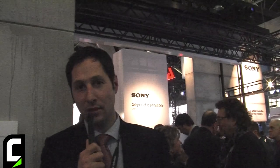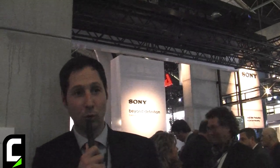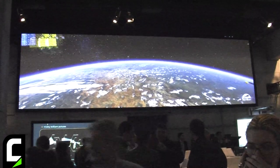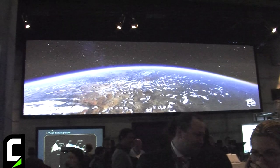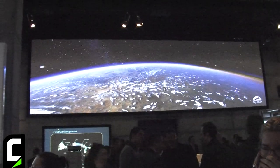On top of corporate and education applications, we also want to show some simulation applications that we are looking into. Behind me there are two T615s — the new 4K projectors for simulation in aerospace, automotive simulation, as well as planetarium use. This is a market we are seriously looking into, and that's why we're introducing the T615.